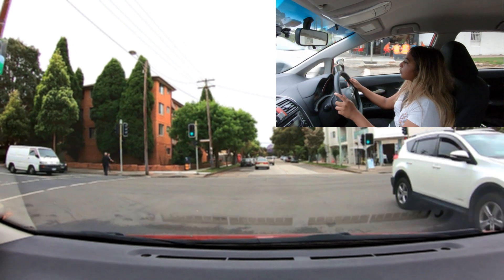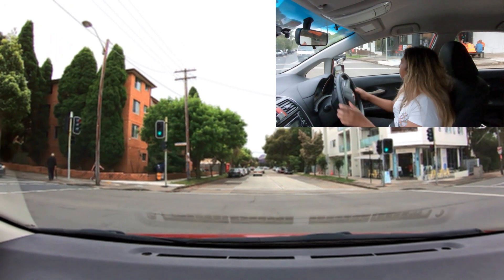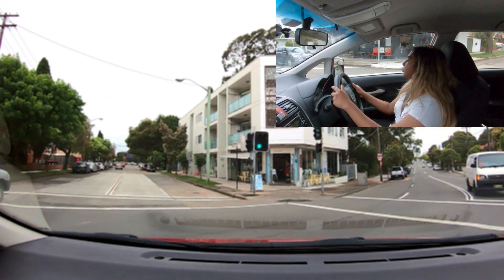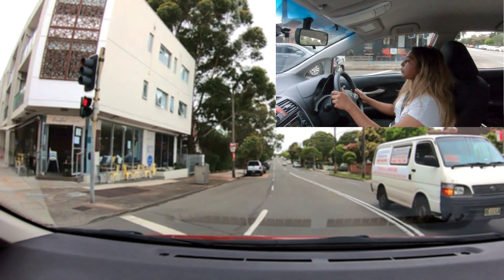Excellent. She maintained a neutral and safe position by approaching straight in front of her lane after the white SUV began passing her in preparation for the turn, and she completed the turn nicely and safely.